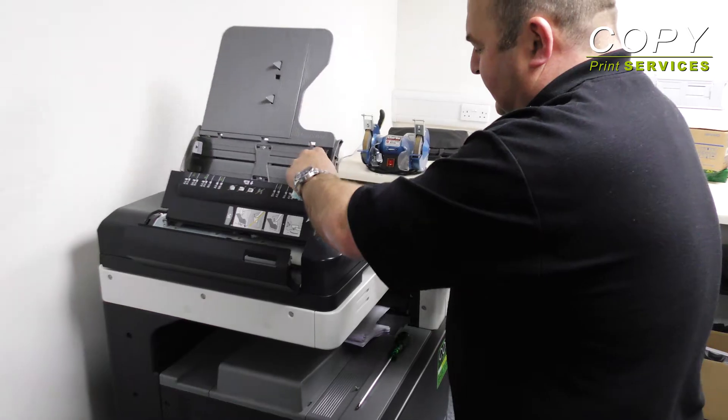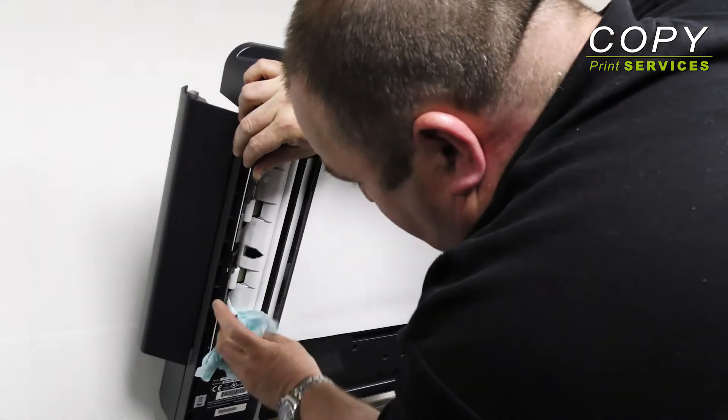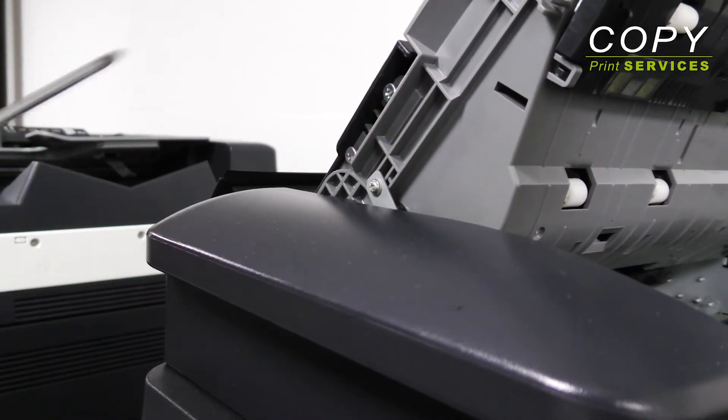Here at Copy Print, we have our own in-house servicing and maintenance department, where work is carried out to the highest quality and standards, with our technicians taking pride in their work and attention to detail.